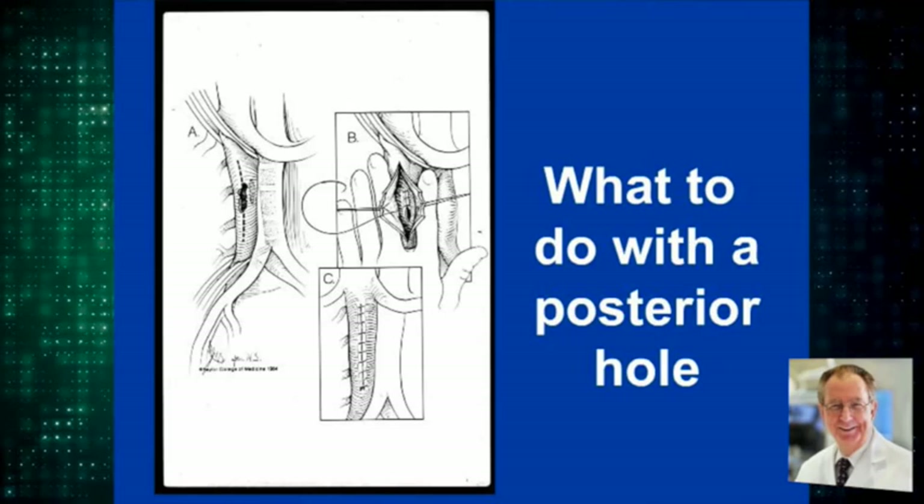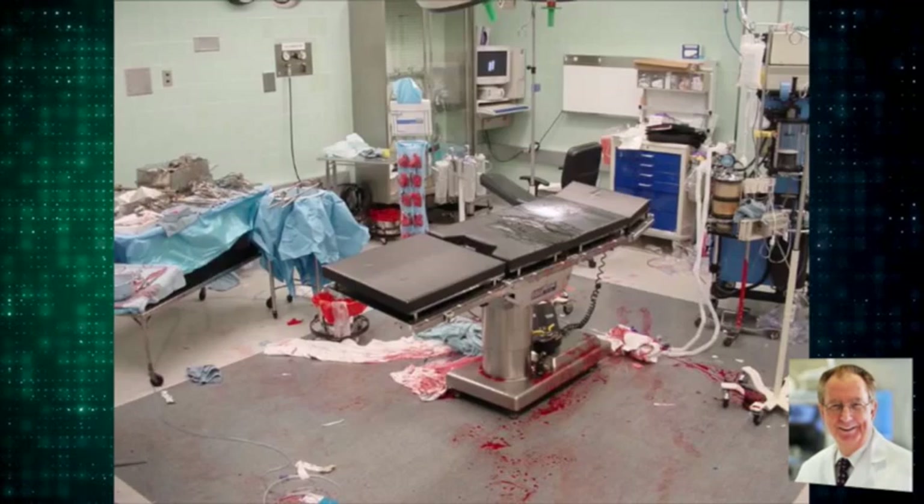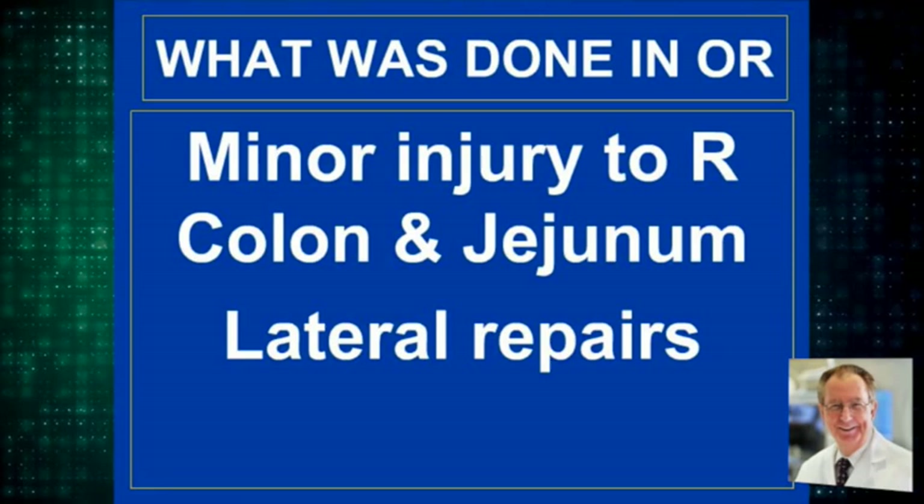In this patient, they also had a minor injury to the right colon and jejunum. These were repaired laterally, and we were ready to close within 15 to 20 minutes of when the patient arrived in the operating room. He did well postoperatively.